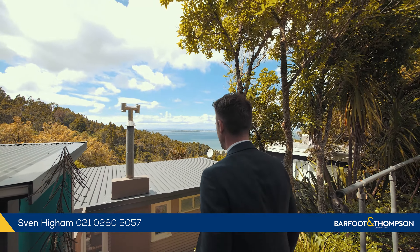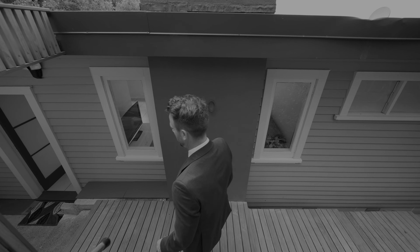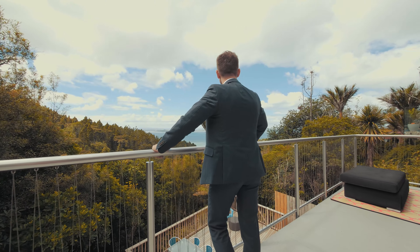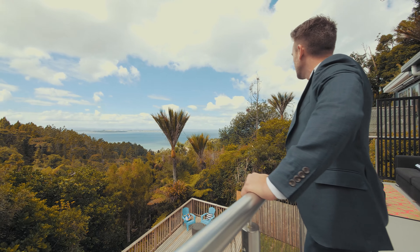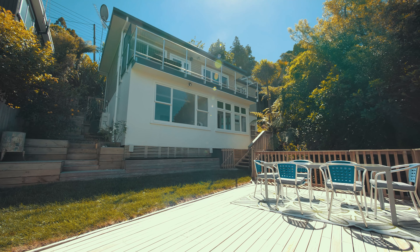If you've dreamt of owning a beautiful mid-century style home which is close to Titirangi Village and offers incredible views of the Manukau Harbour, then this property is going to tick all of those boxes and many more. 10 Odatori Bay Road is where we are today. Come with us, let's begin the journey — it's an exciting one and you're going to love it.